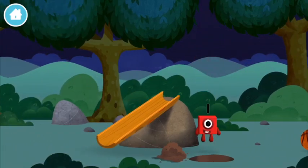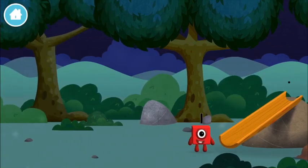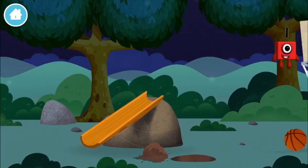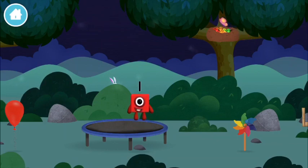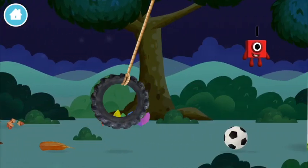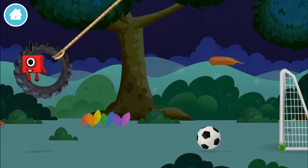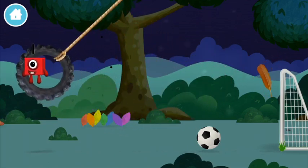You've found one! A feather! One! One block!